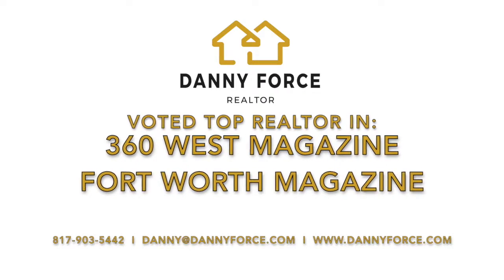So if you're looking to sell a house here in Dallas Fort Worth, make sure to give me a call at 817-903-5442, find me on the web at www.dannyforce.com, shoot me an email at danny@dannyforce.com, and make sure to subscribe to my YouTube channel and follow me on social media.